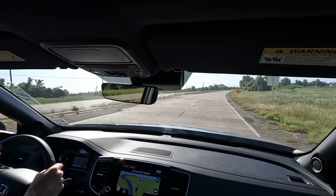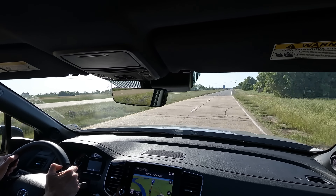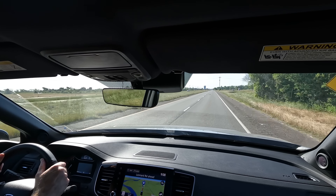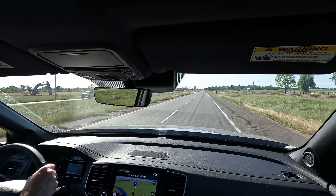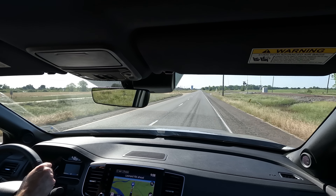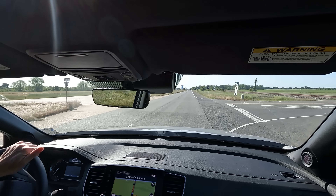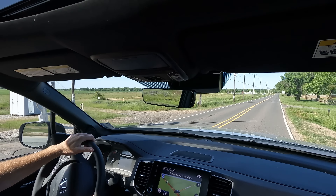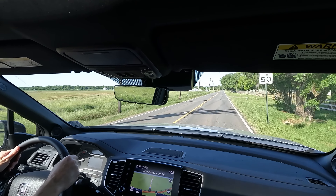Overall the Ridgeline is a very enjoyable vehicle to drive. 280 horsepower seems to be enough to get down the road easily. I'd still like to do some towing and put some weight in the bed to see what it's like at that point, but that's not always easy to do with a brand new dealer vehicle.